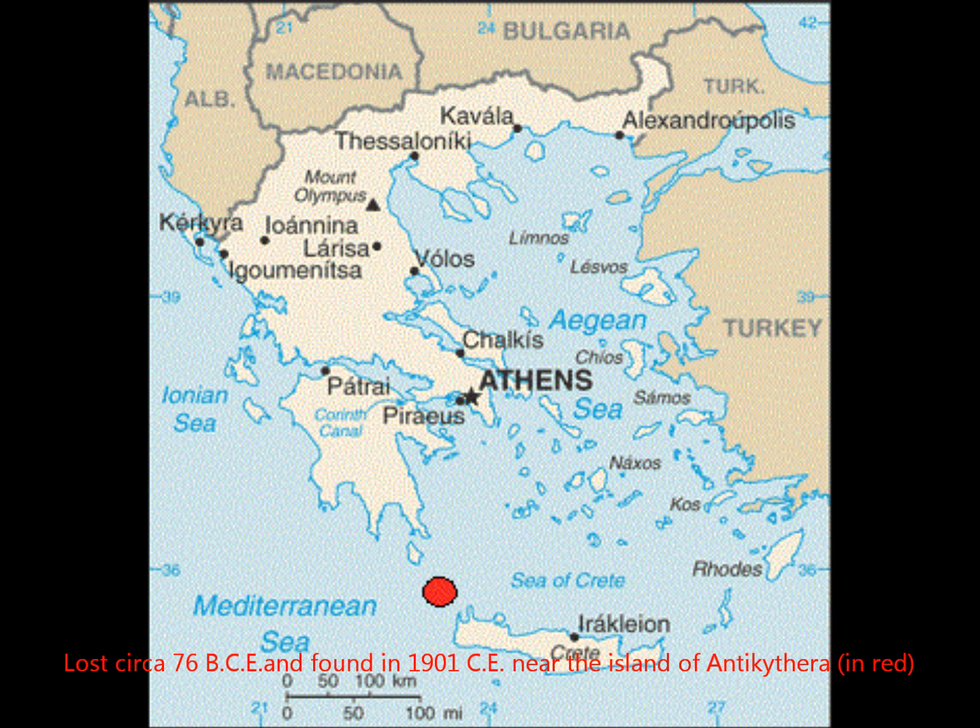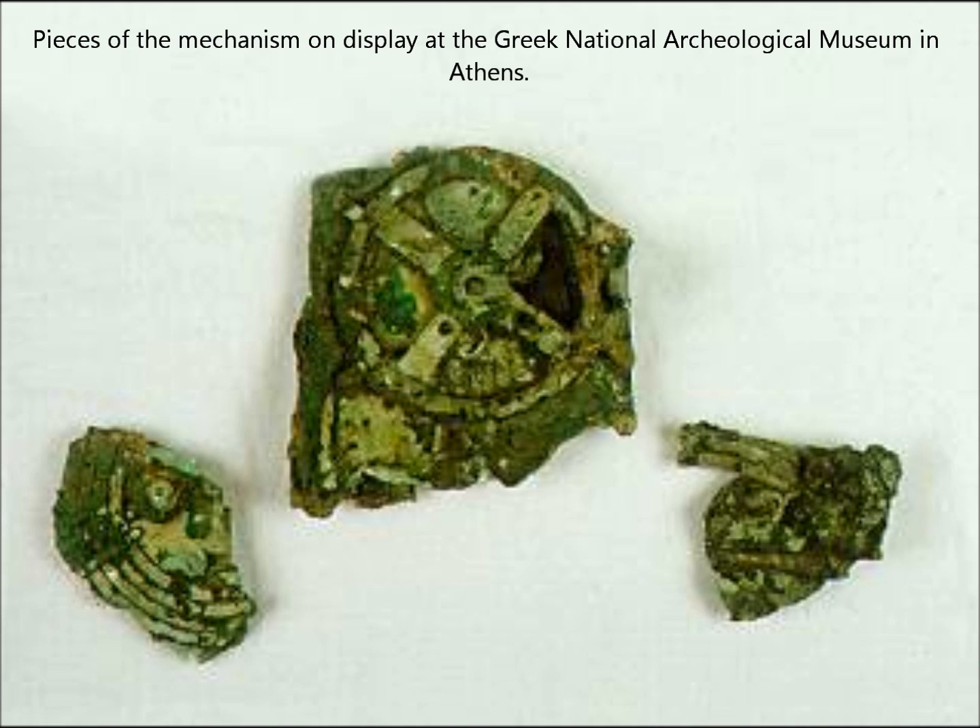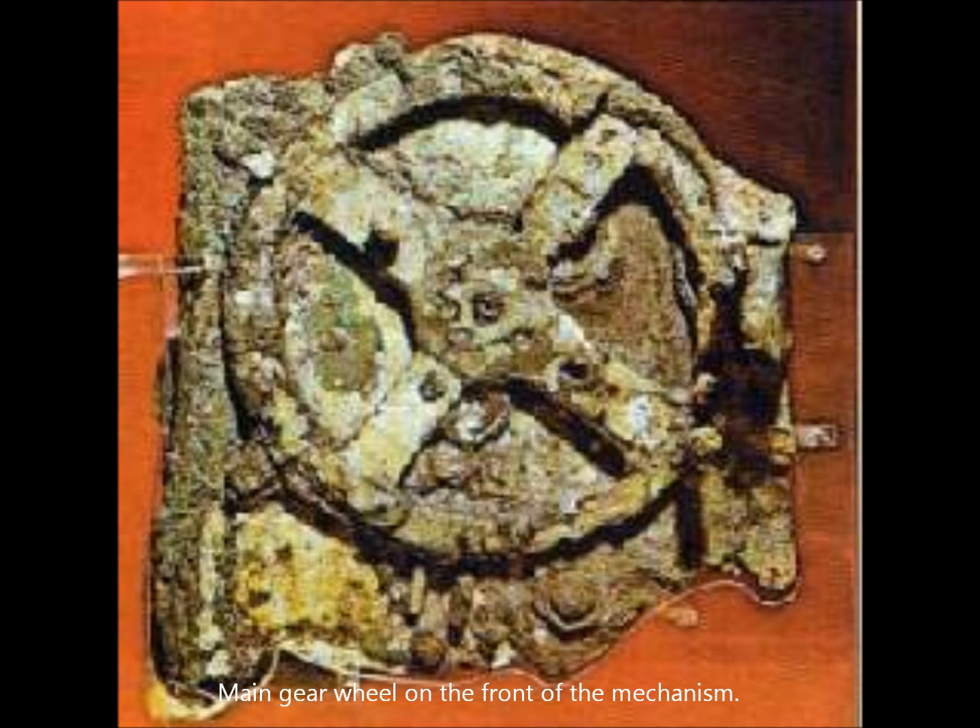In 1901, corroded bronze relics were found in a shipwreck discovered off the island of Antikythera near Greece. For years, the significance of the find went unnoticed until 1959, when Dr. Derek DeSola Price of Yale University published a paper in Scientific American. At first, the three pieces of corroded bronze seemed unremarkable, except for a similarity to modern clockwork. As for its purpose, archaeologists were as mystified as the sponge divers who discovered it. Gear teeth around the large main plate are plainly visible, even through the corrosion.